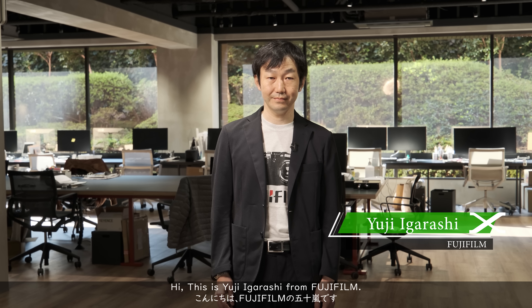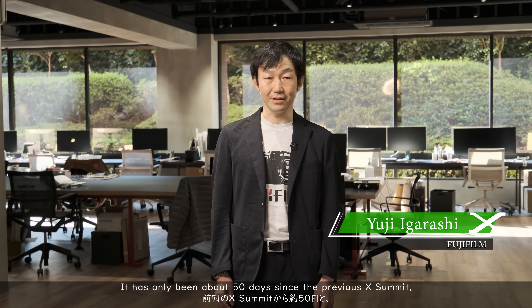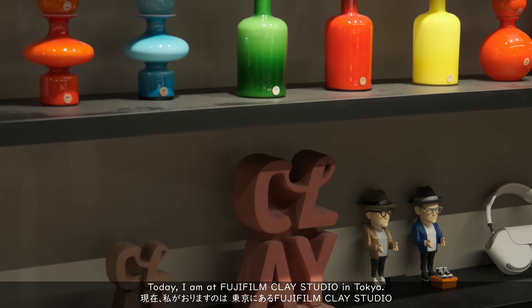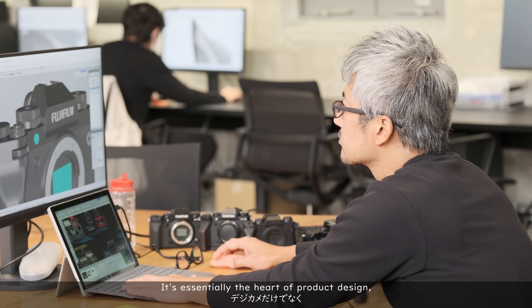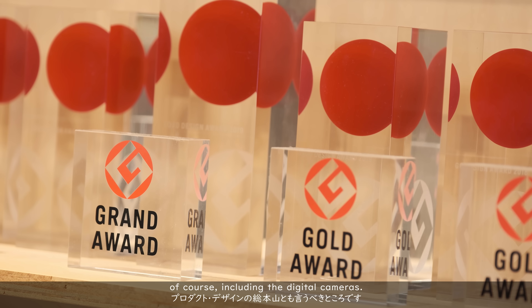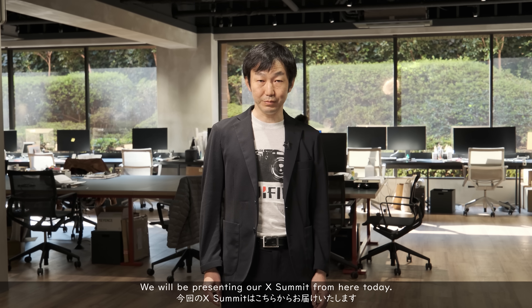Hi, this is Yuji Igarashi from Fujifilm. It has been only about 50 days since the previous X-Summit, so a very short interval. Today I am at Fujifilm Clay Studio in Tokyo. It is essentially the heart of product design where all Fujifilm products are being designed, including the digital cameras. We will be presenting our X-Summit from here today.